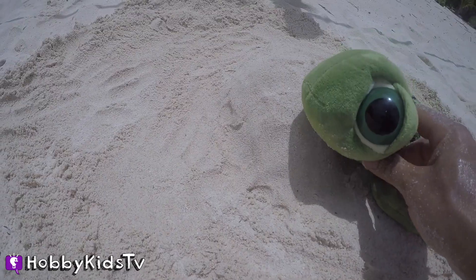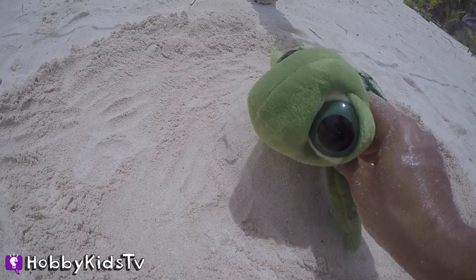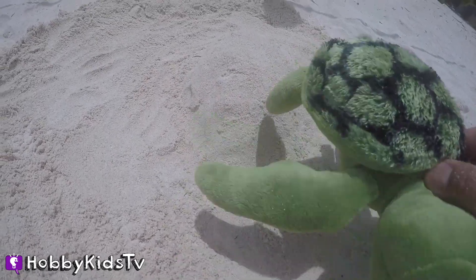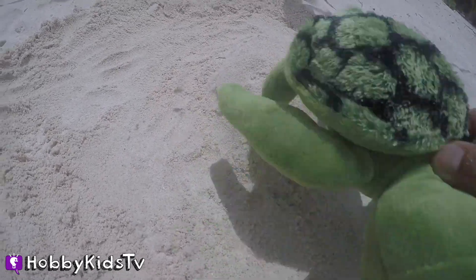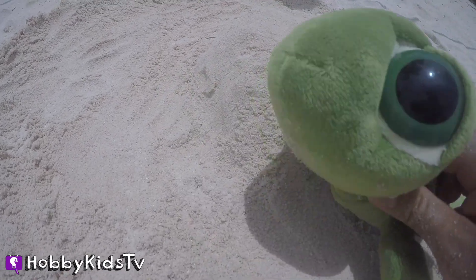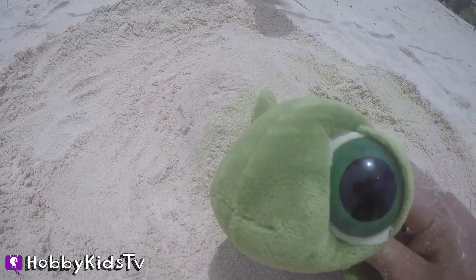So let's go far away, and let's see if we can find someone to help me dig for my surprise eggs. I'm digging and digging and digging, but I can't get to my eggs. Can someone help me? I sure hope so.